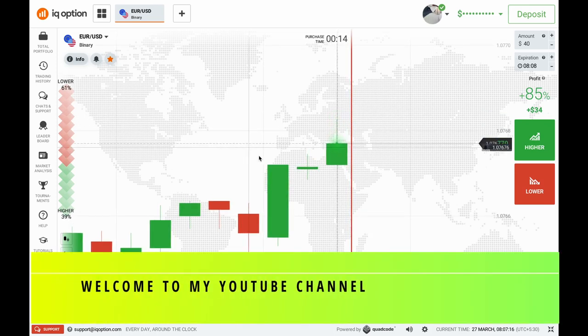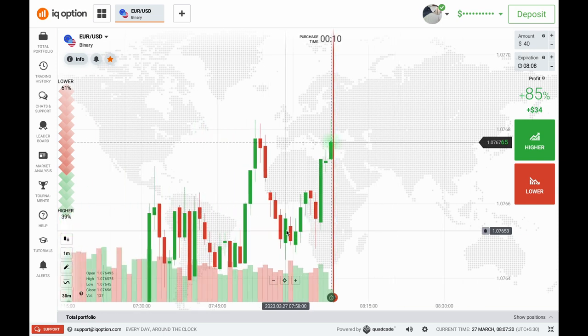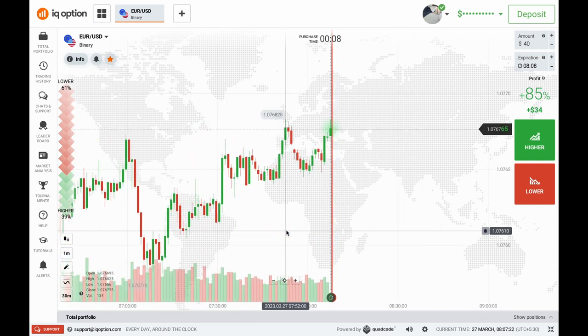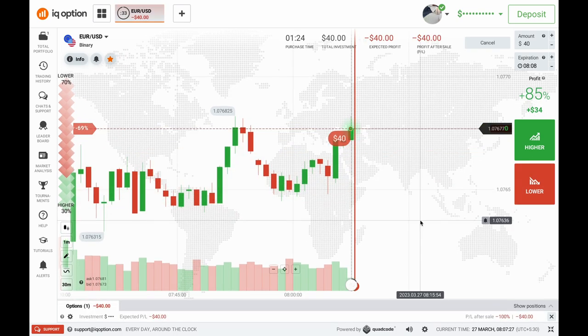Hey everyone, welcome back to my YouTube channel Skills Talk. I'm coming up with a brand new video in which I'm going to trade on the CWRV concept, and my today's trading amount will be $40. So let's start this video — I am taking a $40 trade for a put option.